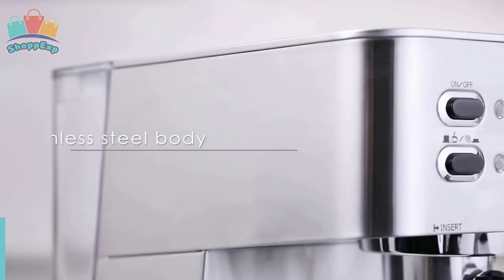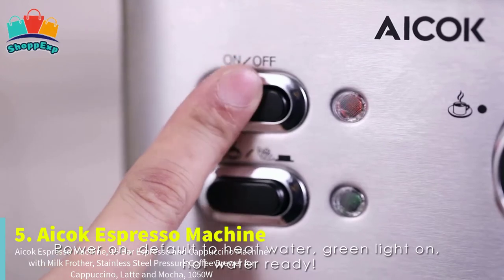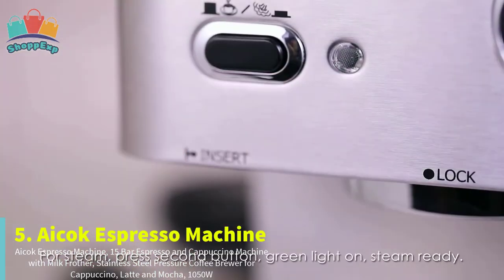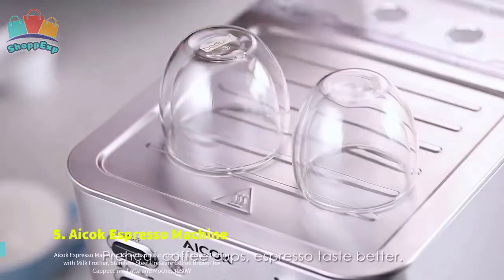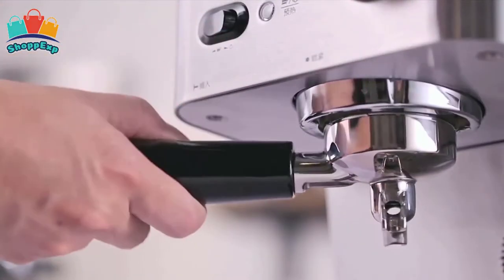The fifth number is Ayakok Espresso Machine. This espresso machine is entirely in stainless steel, small and easy to place, with an advanced cappuccino system that produces cappuccino, mocha and lattes for your daily needs.